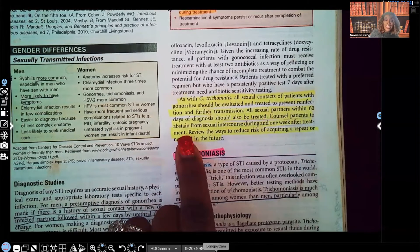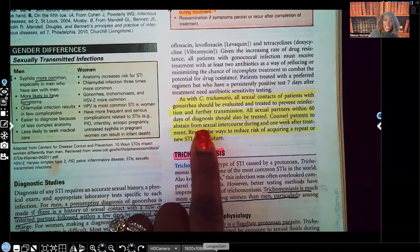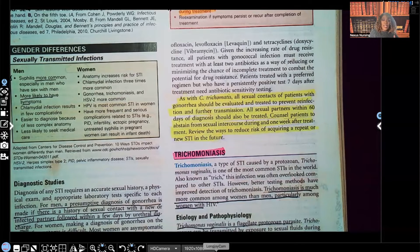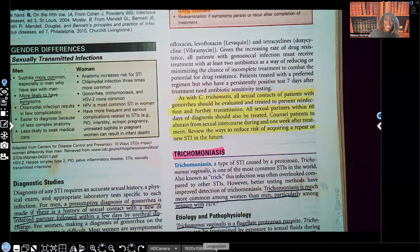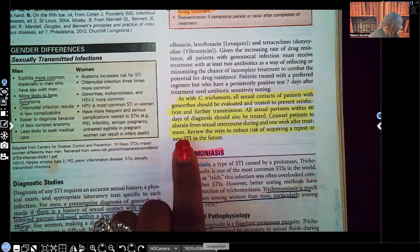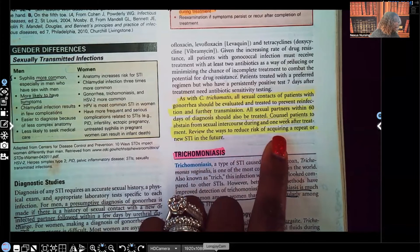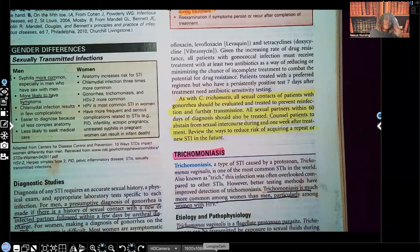All sexual partners within 60 days must abstain from sexual intercourse during treatment and one week after treatment — just like chlamydia. You'll also review with the patient the ways to reduce the risk of acquiring a repeat or new STI in the future, teaching about barrier methods and barrier contraceptives such as condoms.